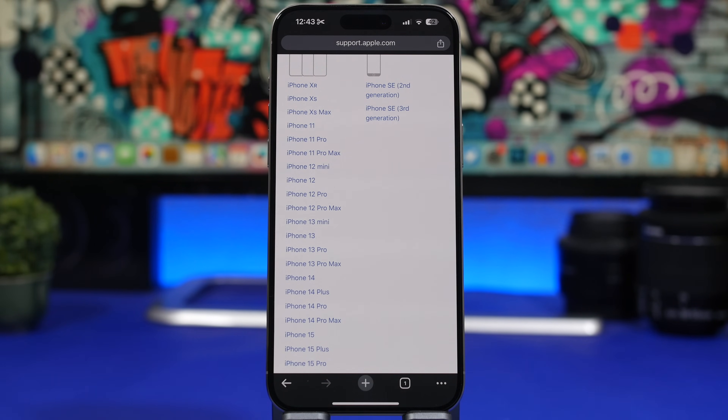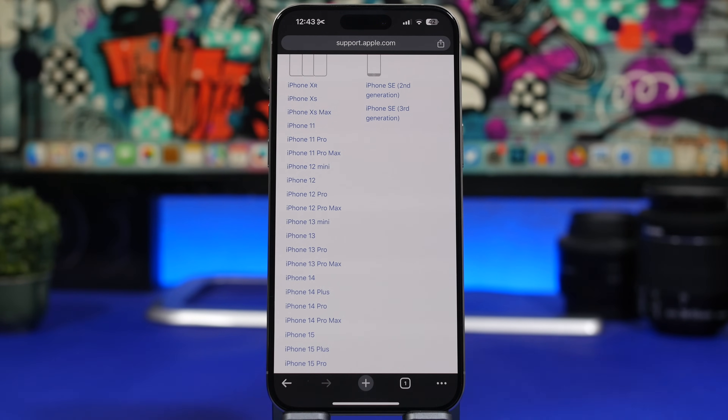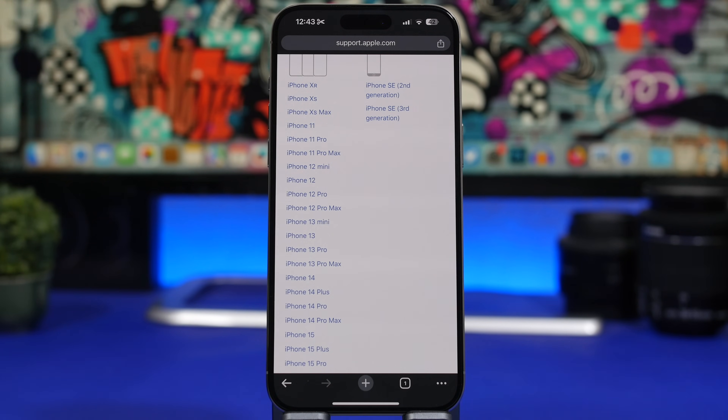Now let's talk about supported devices. With iOS 17, Apple dropped support for the iPhone 8, 8 Plus, and iPhone X. The oldest devices currently supporting iOS 17 are the XR, XS, XS Max, iPhone 11, 11 Pro, and 11 Pro Max. Given that iOS 18 is expected to be a very big update with major features, redesigns, and AI integration, Apple will likely be forced to drop support for some older devices — specifically those with the A12 and A13 chips.